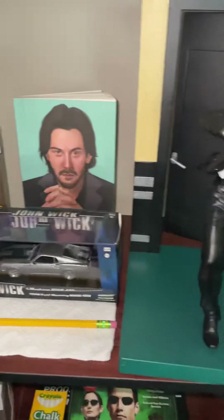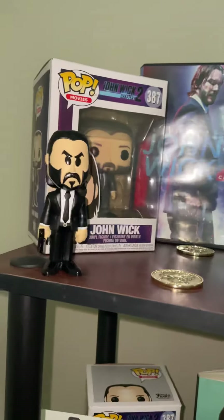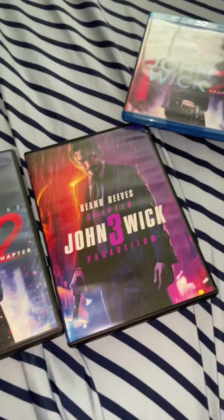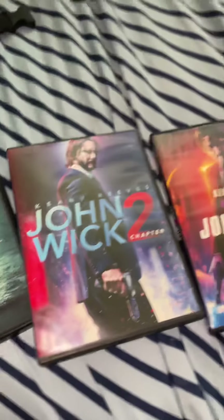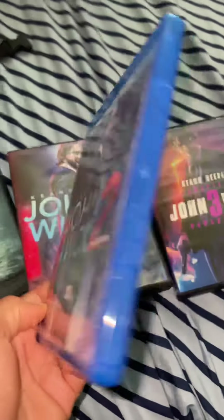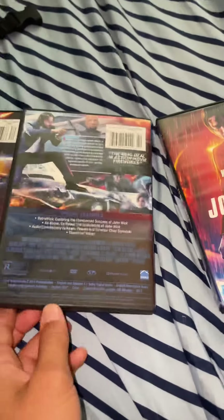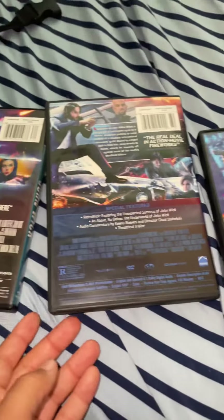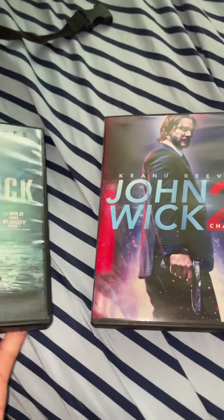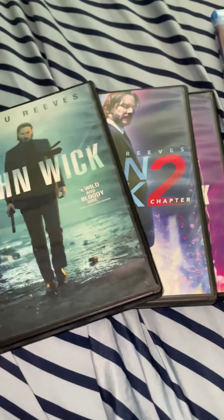This is currently what my collection looks like, but since I'm showing you guys the items individually, I'll be taking it down a little bit. I have every single DVD for all the films currently out, including one of the Blu-rays. I mainly got the Blu-ray even though I don't have a Blu-ray player, because it comes with a digital copy. I love the back of the Chapter 2 one — it's just so cool.